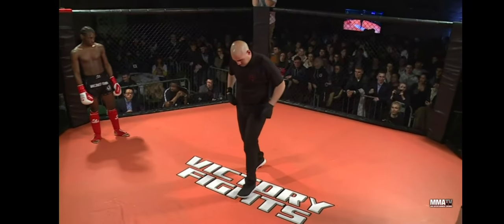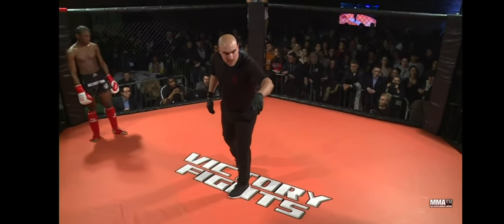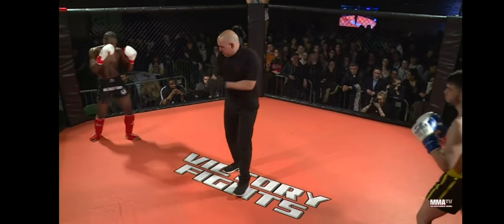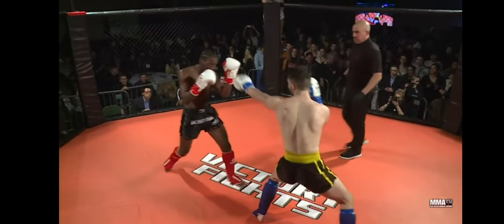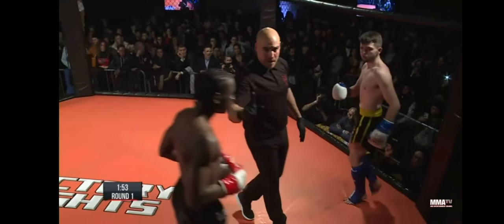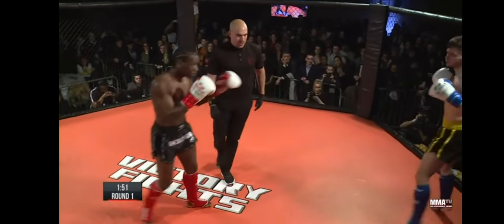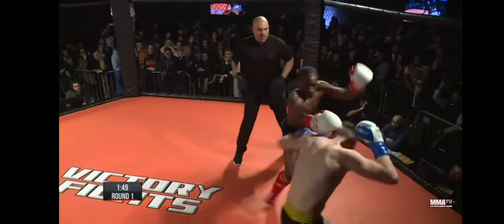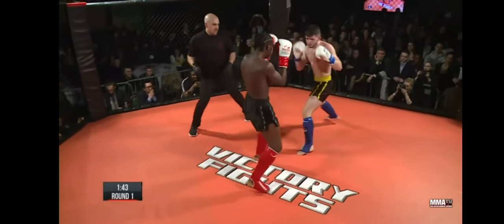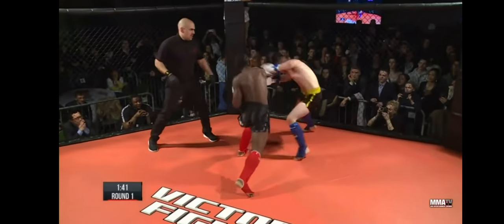Can everybody sit down in the seated areas please — no standing in the seated areas. There we go. Underway — Tyrese open, straight up, Tyrese with both.